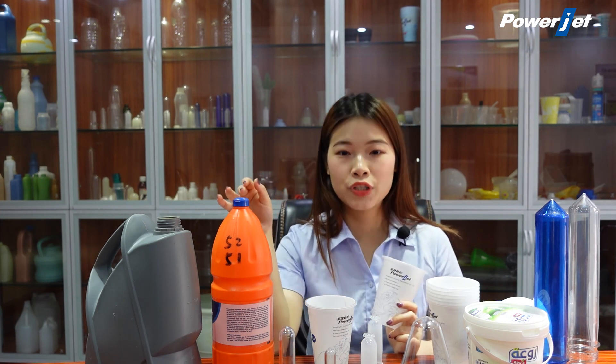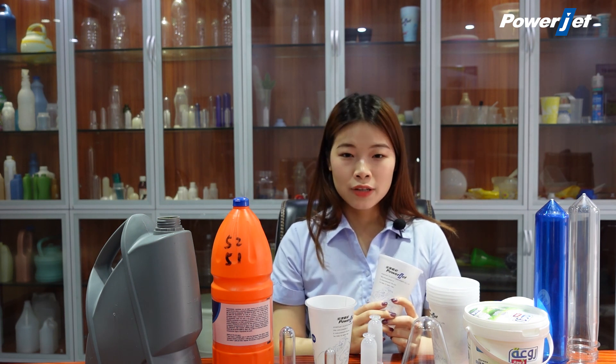If you want to learn more details, please check out our website www.powerjetmachine.cn. Also, if you have any requirements about injection molding machines or blow molding machines, you can inquire with us and don't forget to subscribe. See you next time. Bye.